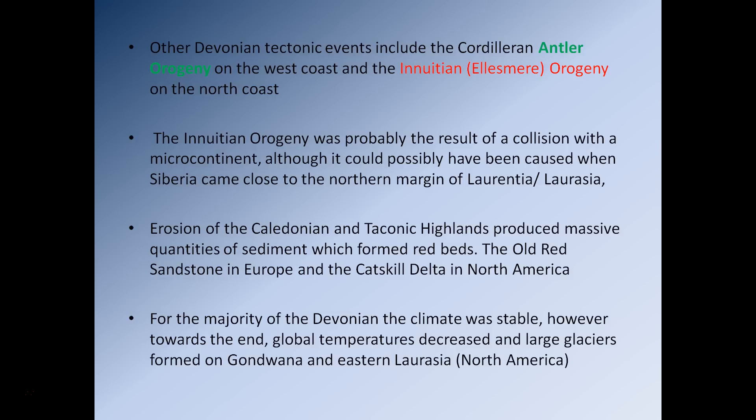We had a few other orogenic events occurring during the Devonian as well. Over on the west coast we have the Antler Orogeny. On what is now the modern-day northern margin of North America, we had the Inuitian Orogeny, also referred to as the Ellesmere Orogeny. The Inuitian Orogeny was probably the result of a collision between the northern margins of Laurentia and maybe a small piece of continental crust — some kind of random microcontinent — though there is also the possibility it was due to Siberia coming relatively close to the northern margin of Laurentia.